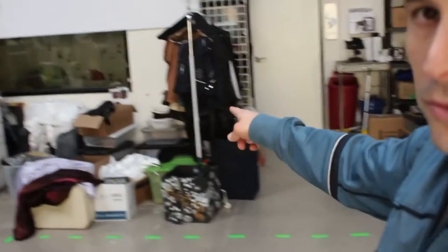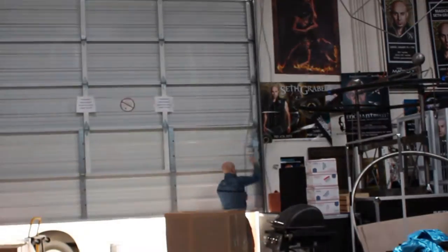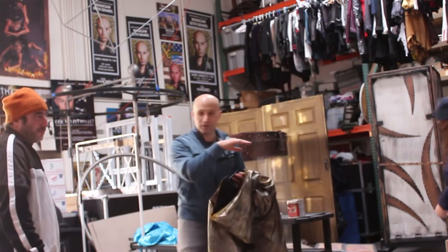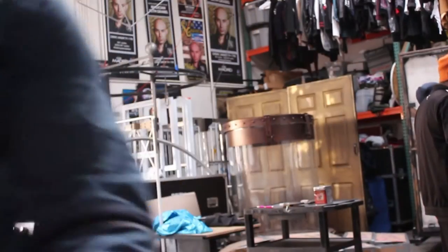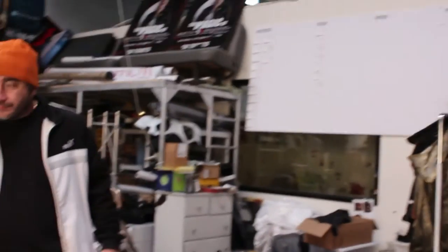When everything's organized it just feels a whole lot better. We're going to take all that stuff over there and organize it completely — organize it today. Organization is the key to success, let's do it! I think the first thing we got to do is pull all that stuff out.